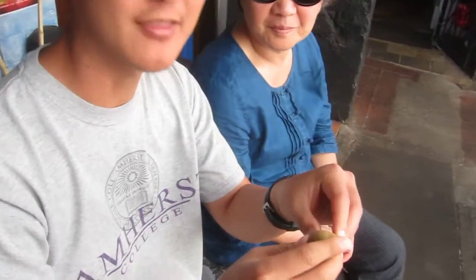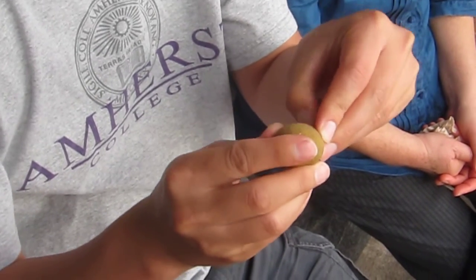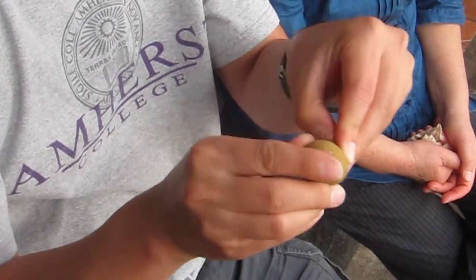I saw this fruit hanging, and the fruit is apparently called Longan, and the woman gave me one to try. You apparently just break the skin and it's a little bit like a lychee. You might need your teeth to help it along.